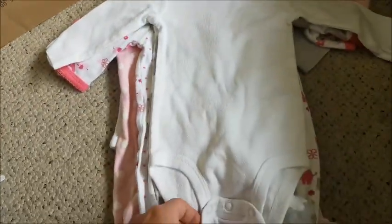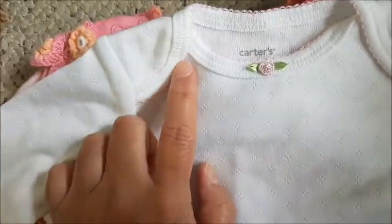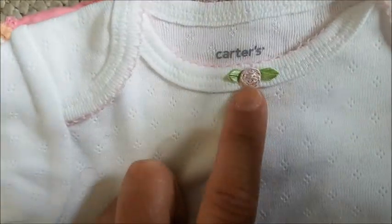There aren't too many left. This is a long sleeve onesie — plain beautiful white with a very light lace trim and a rose right in the center at the top. When I zoom in I can see an eyelet-style design imprinted all over it — flowered designs everywhere — but when I rub my hands across it I can't feel it at all. It just feels like plain white fabric.